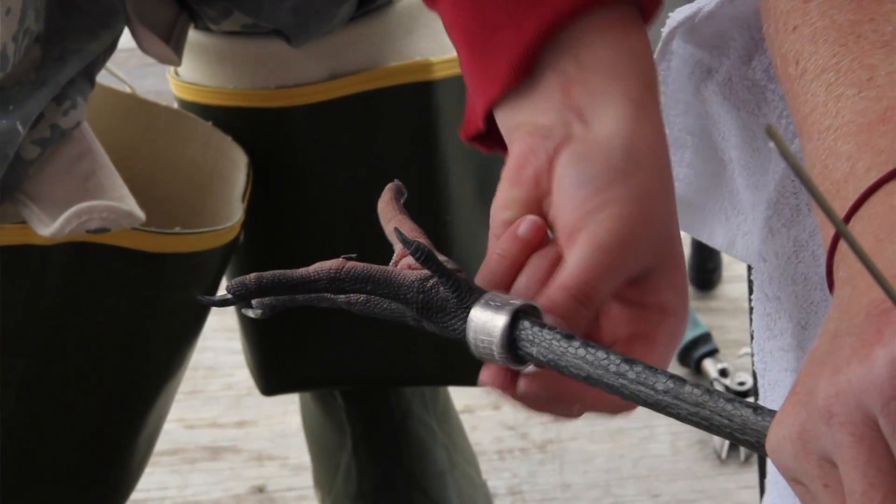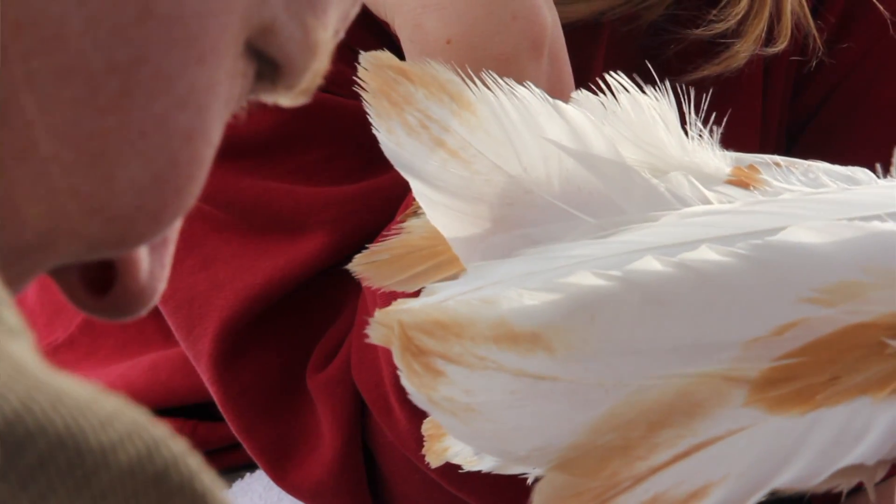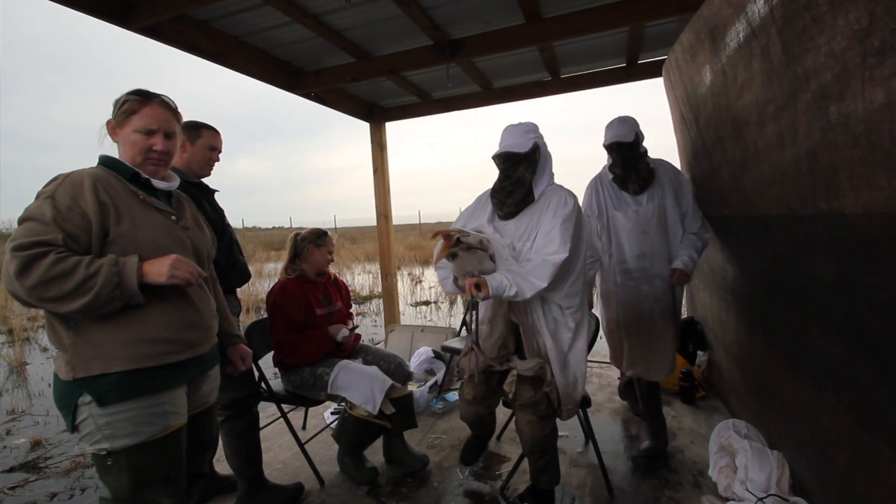We did half the birds yesterday and did the other half today, and got that done — it all went very well. The birds aren't super thrilled with all the new stuff on their legs, but they adjust to that pretty quickly, and it went very smoothly.